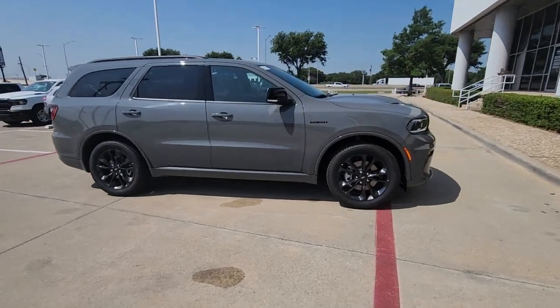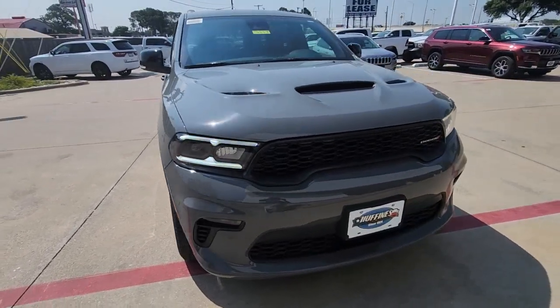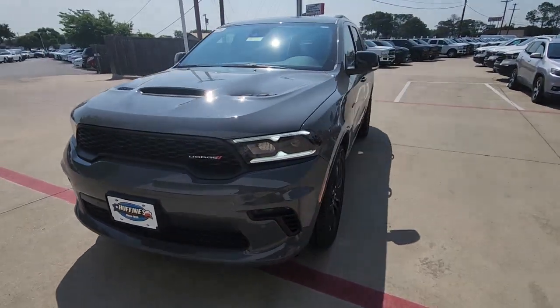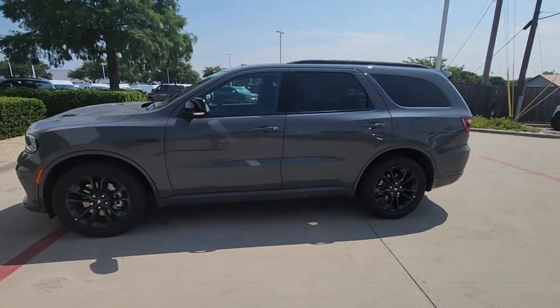Get into the 2023 Dodge Durango — the powerful full-size three-row SUV that blends rugged capability with refined, state-of-the-art comfort.